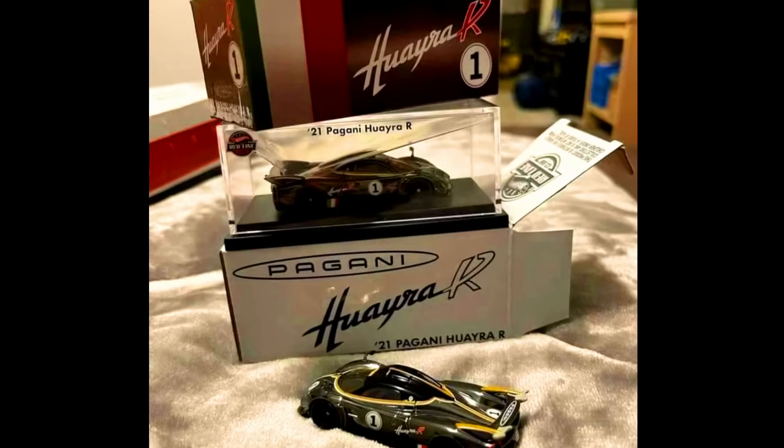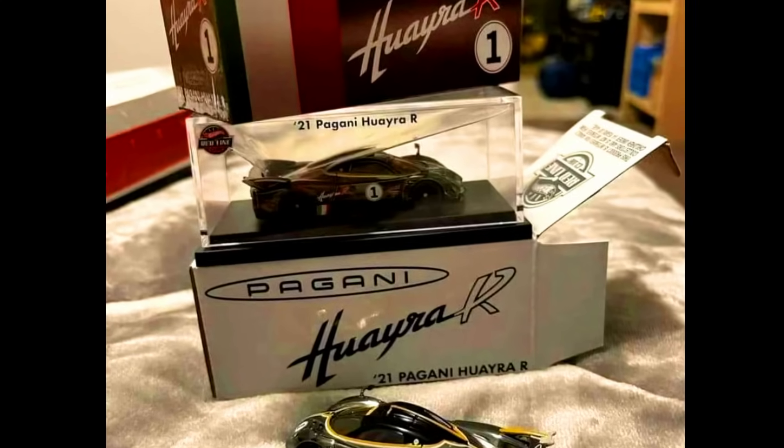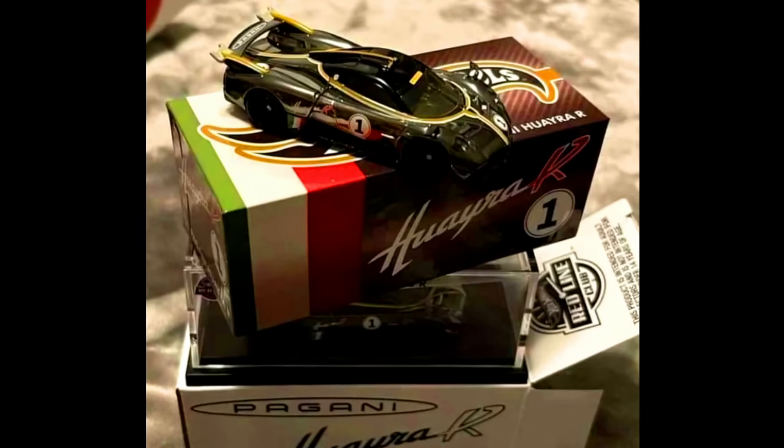New upcoming Hot Wheels RLC Exclusive: a 2021 Pagani Huayra R. Check out the sneak peek of this car.